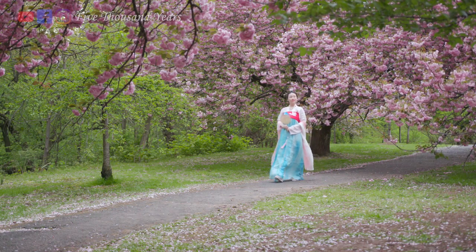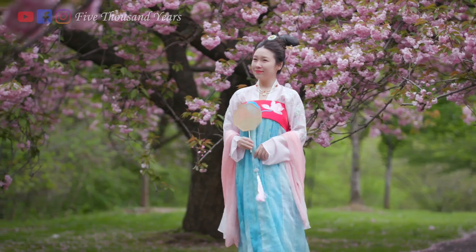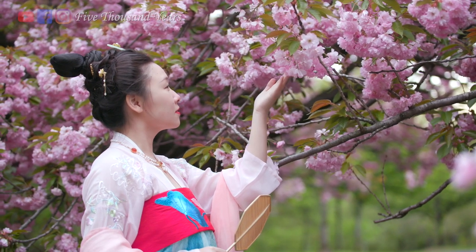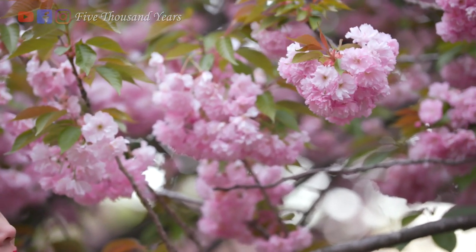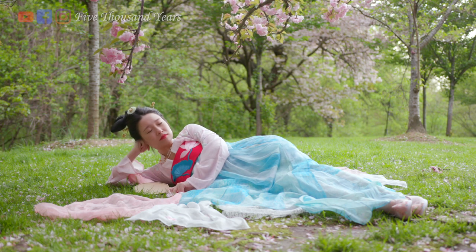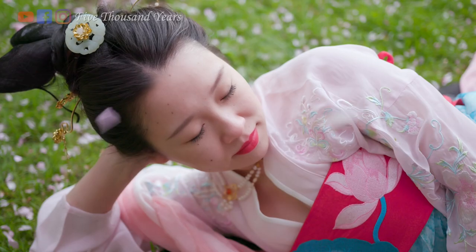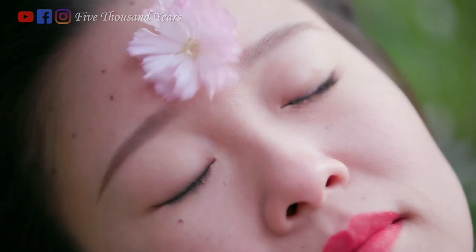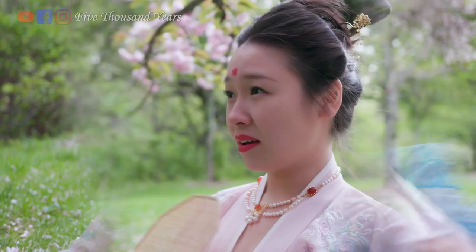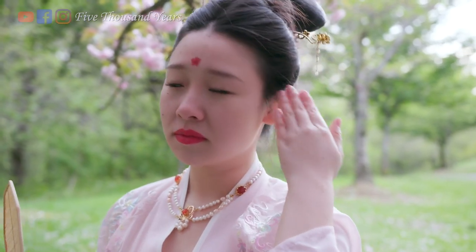During the Northern and Southern Dynasties, there was a princess called Shouyang. She loved plum blossoms and was admiring them in the palace. I can't find any plum blossom trees near me, so here I am with cherry blossom trees. The princess got tired, so she laid down beneath a palace roof and fell asleep. There was a plum blossom tree nearby, and a plum flower fell onto her forehead. When she woke up, it left a floral imprint. She couldn't get it off until three days later. All the ladies in the palace loved it, so they tried to copy it and it became a trend.